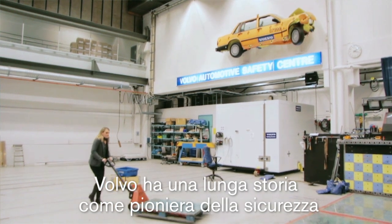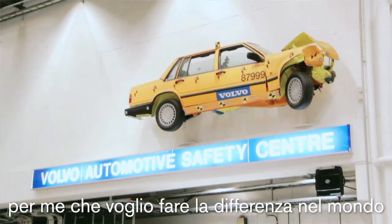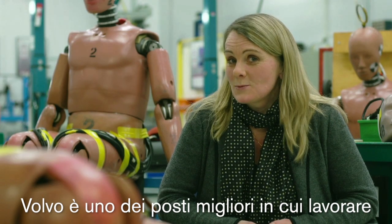Volvo has a long history of being pioneers in safety. So as a biomechanist wanting to make a difference in the real world, Volvo is one of the best places to be.